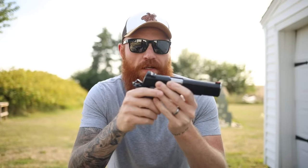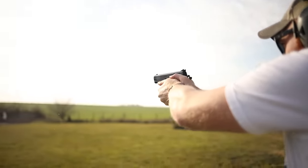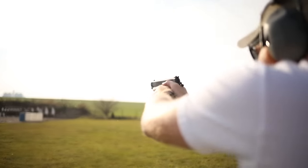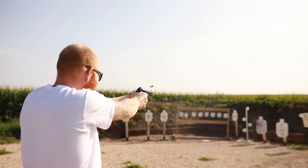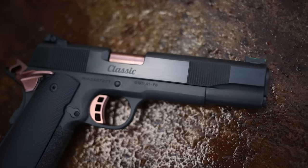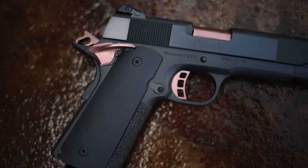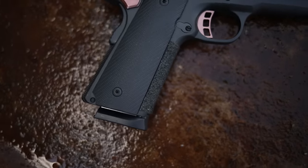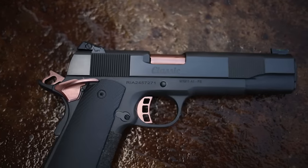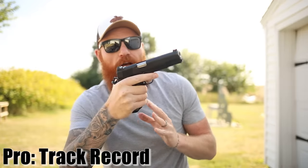The 1911 would later influence almost every other pistol design until today. It was fielded in World War One, World War Two, Korea, Vietnam, and was still carried in Desert Storm. In 1982 it was replaced by the Beretta M9, but that was not the last Americans would see of the 1911. It continued to be carried by U.S. special forces like Delta Force as a status symbol and sidearm, and 1911s are still carried by U.S. military troops in some capacity today.